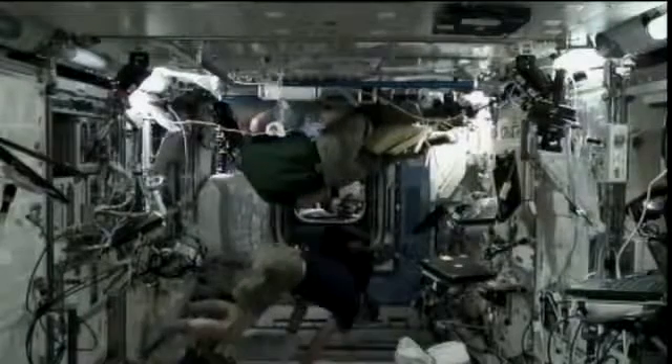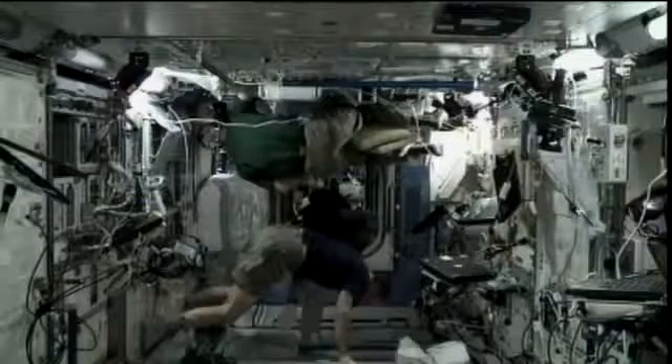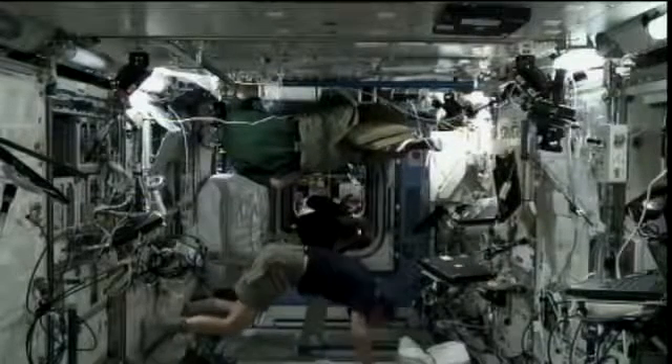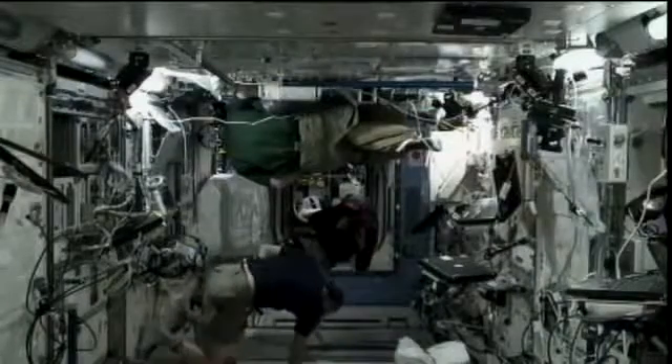Also in other activities, Commander Burbank and Don Pettit have been working with nutrition activities throughout the day. They've been working on the SPHERES port assembly and they've also been working in the MELFI.